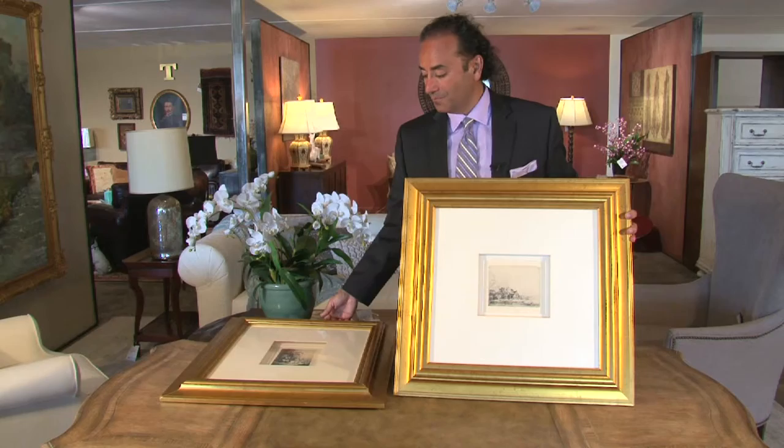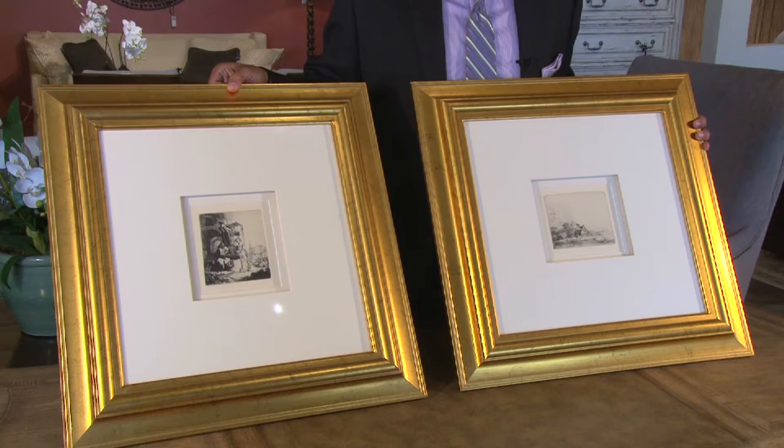The difference in price would be: the more recent print will bring between eight to ten thousand dollars at retail, and the original one between fifty to sixty thousand. I hope this art appraisal was helpful to you, and looking forward to seeing you next week on Design Santa Barbara.